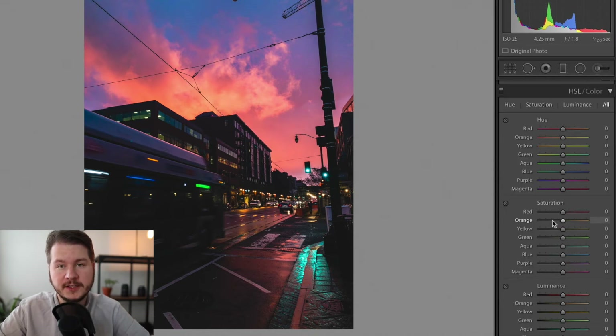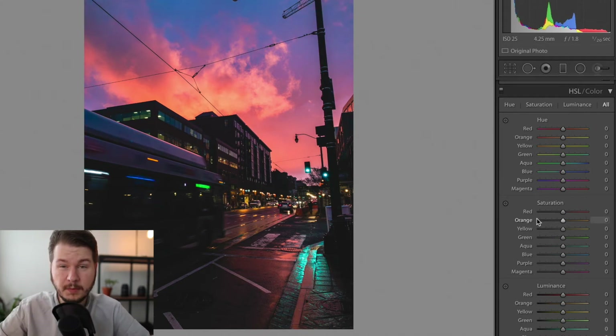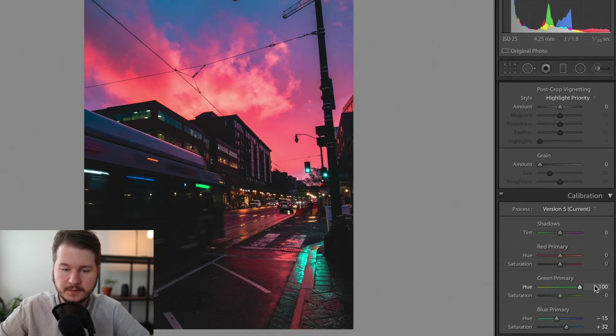One of my other favorite tools is the HSL sliders, which let you control how the colors look in your photo. But before touching that, I'll scroll down to the Calibration panel. I don't believe this is available on the iOS version, but it's one of my favorite features on the desktop. Shifting the blue primary to the left usually creates a nice look — going all the way left gets you a purple tone, all the way right is some weird purple. I usually shift it left just a little bit. Then increase the saturation a little more and maybe modify the greens. I like to bump sliders all the way to understand what effect they're having before settling on a value.